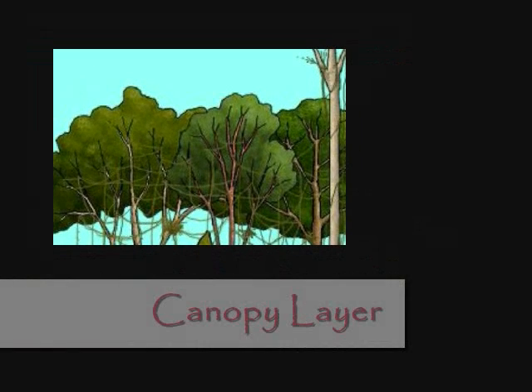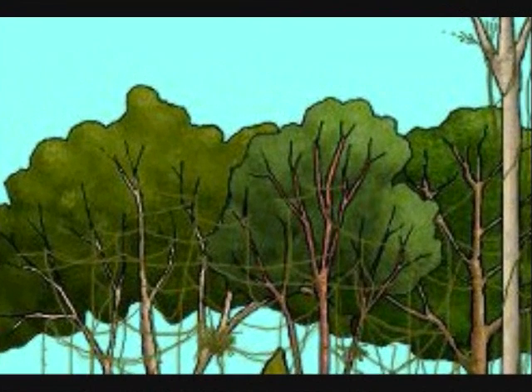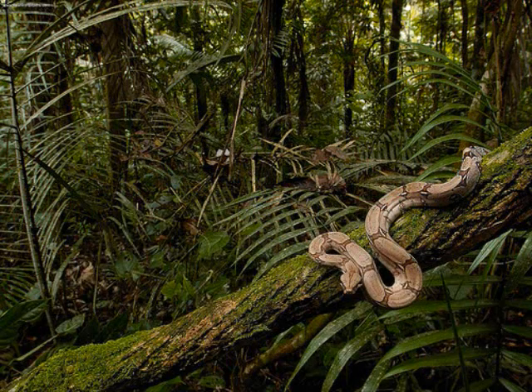The canopy layer is a leafy environment. The trees in this layer grow to be 65 to 130 feet tall. The boa constrictor and orangutan live there. Boa constrictors live in hollow logs, are excellent swimmers, and can grow to be 13 feet long.